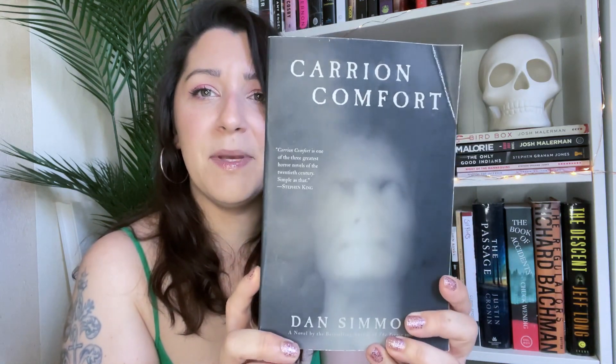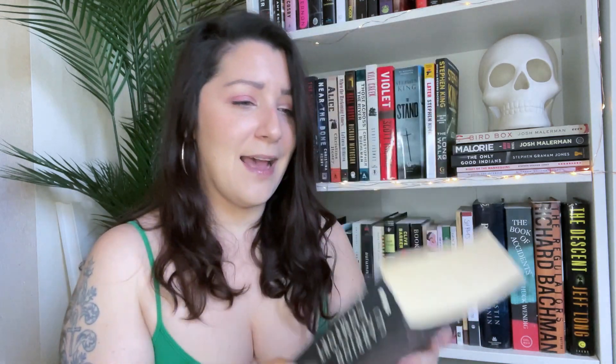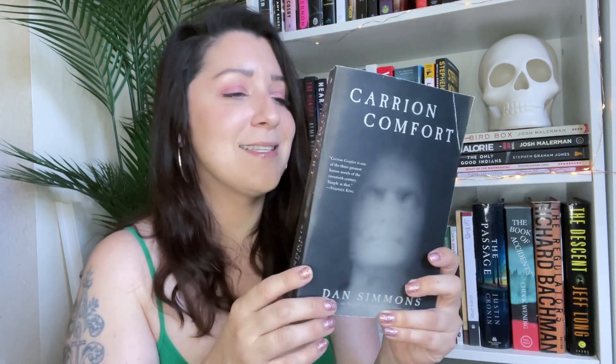I also recently got Carrion Comfort from Dan Simmons — super creepy cover. The blurb says it's a monumental epic of horror, dark fantasy, and intrigue, and one of the scariest books ever written. Epic in scale and scope but intimately disturbing, it spans the ages to rewrite history and tug at the very fabric of reality — a nightmarish chronicle of predator and prey that will shatter your worldview forever. A true classic. Sounds amazing.